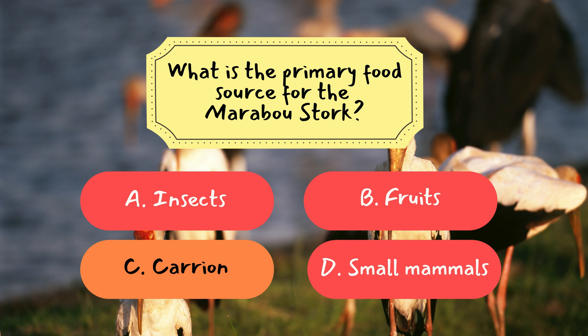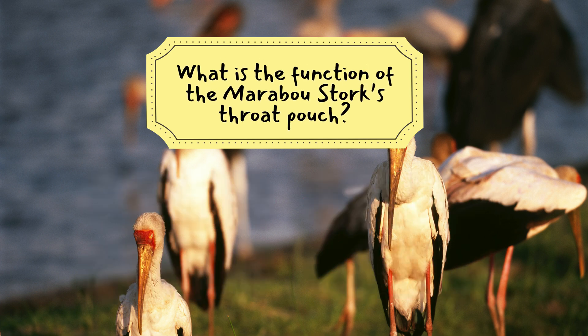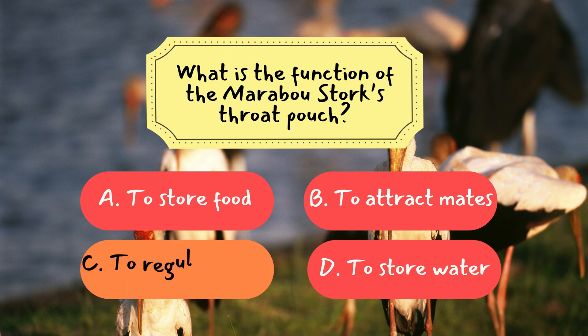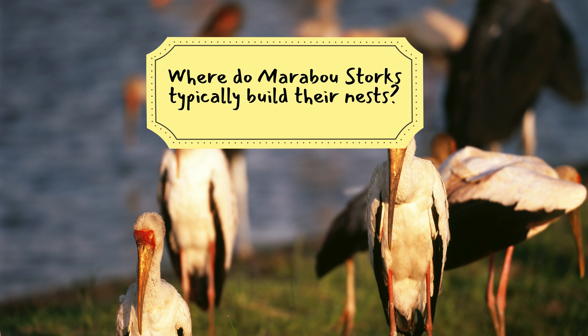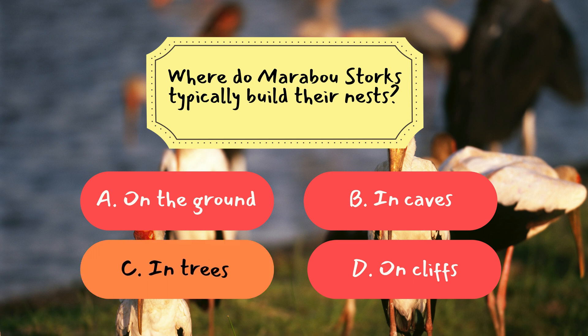Let's try another question. Question 2: What is the function of the marabou stork's throat pouch? The correct answer is C, to regulate body temperature. The pouch helps cool the blood and keeps the marabou stork comfortable during hot conditions. Let's move on to the last question for this episode. Question 3: Where do marabou storks typically build their nests? The correct answer is C, in trees. Marabou storks build large nests in trees, where they incubate their eggs and raise their young.